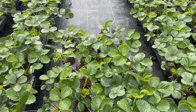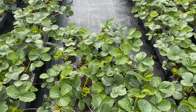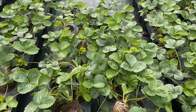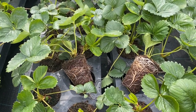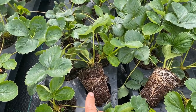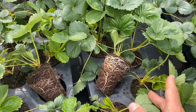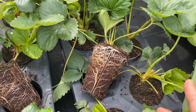Here we have a direct comparison between the control plants on the left and Yara Vita Actosil plants on the right. In terms of top growth there's very little difference between the two plants, but in terms of root we can take a closer look. In the case of the control on the left, although there is good new white growth coming through, it's not quite as strong as the growth on the right from Actosil. Looking more closely at Actosil, it's possible to see that the white root is a lot more fibrous.